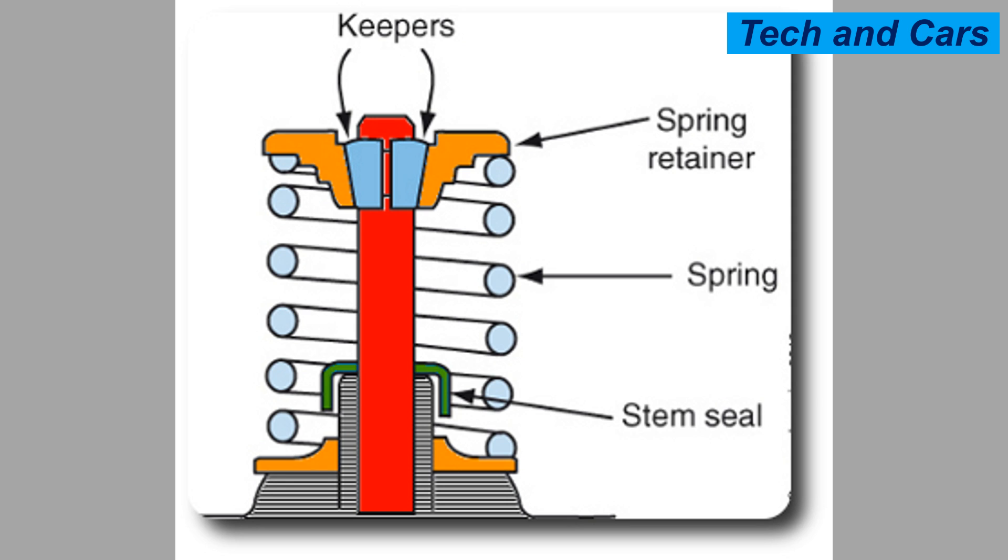A valve guide seal, also known as a valve stem seal, is a component used in internal combustion engines to prevent oil from entering the combustion chamber. It is located at the top of the valve guide, which is a cylindrical tube that guides the valve stem's movement.